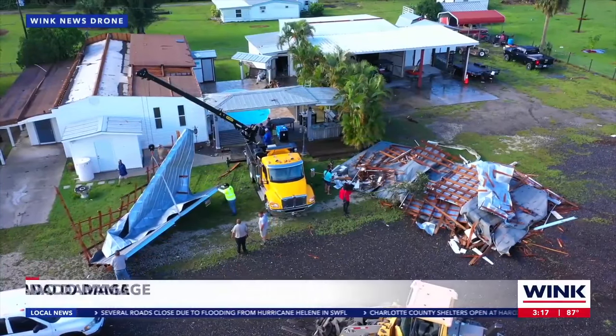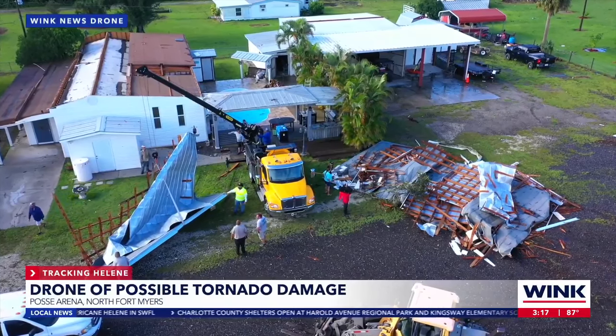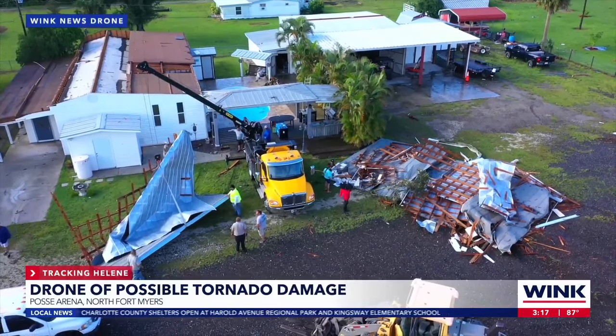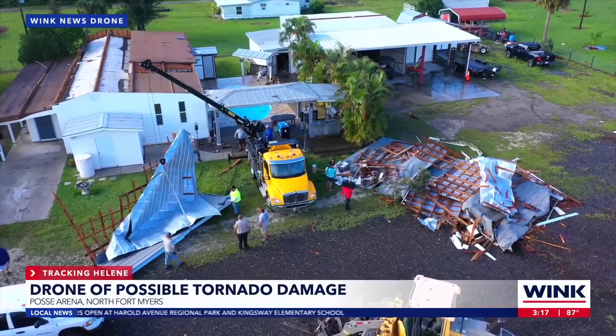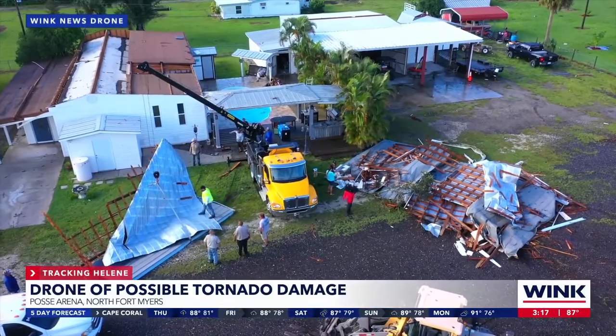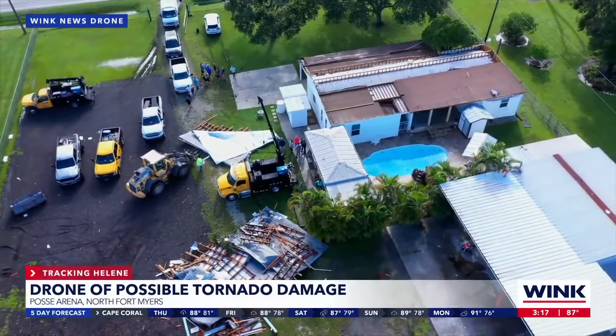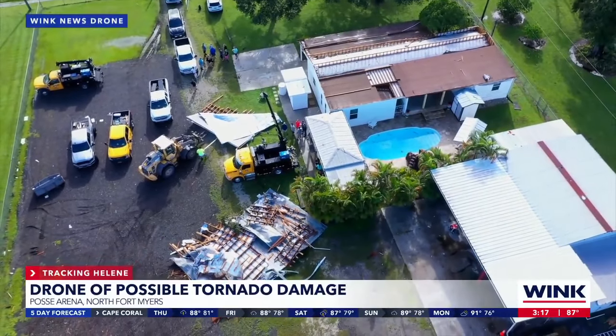This is possible tornado damage in North Fort Myers right around nine o'clock this morning, right off of Palm Creek Drive. What this is is a house that had two separate roofing systems and areas, and the one on the right of your screen just collapsed. You can see there's a pool in the middle behind that yellow truck and the rest of the house over there. Thankfully the family has the rest of the house to use, but it just kind of collapsed.